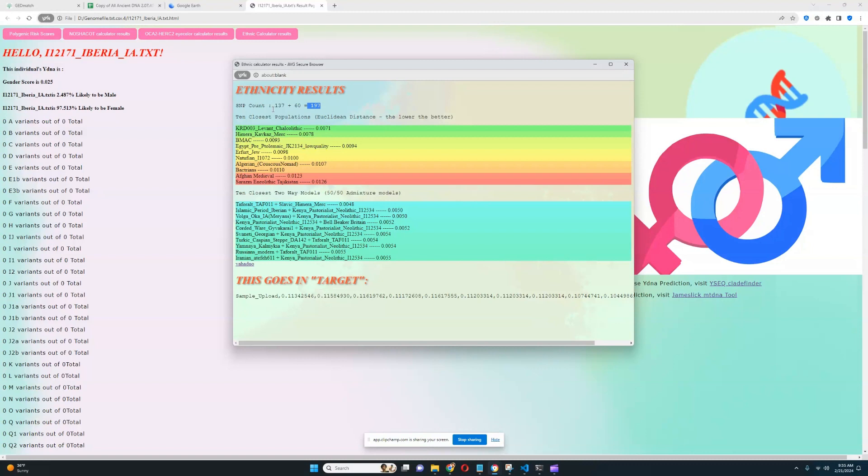Looking at this prediction, she is closest to the 11th Chalcolithic KRD Tel Kordu individual from Turkey — a Chalcolithic Anatolian farmer — followed by Himera mercenaries from the Caucasus, BMAC, and an Egyptian Ptolemaic mummy. So clearly it's a very Middle Eastern result — not European-looking at all. It looks very Middle Eastern, Anatolian, Egyptian, maybe Jewish, maybe Natufian, maybe Algerian. All the closest populations here are from the Middle East.